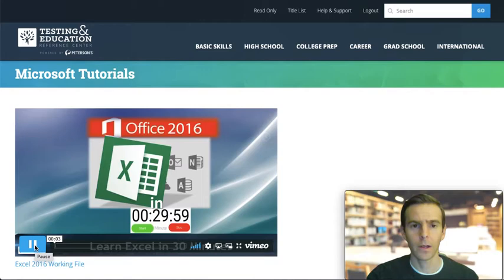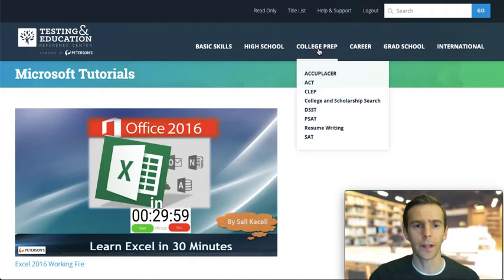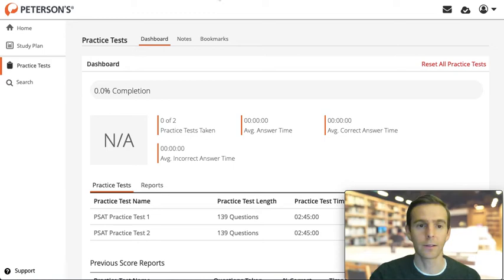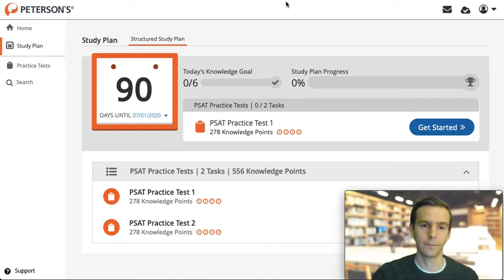Let's look at another learning resource. Let's suppose that you're a high school student interested in preparing for the PSAT. Under College Prep, select PSAT, and you'll be directed to a page where you can access two full-length practice tests and a PDF copy of Peterson's book, Mastering the PSAT. The practice tests are timed according to section and scored exactly like the PSAT. Students can also create a study plan to keep them on track with their scheduled testing date.